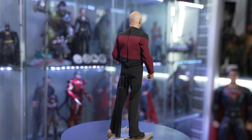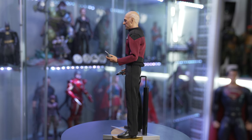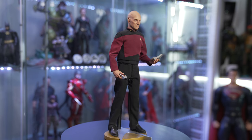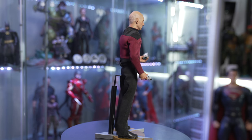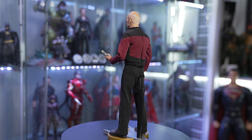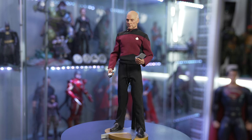I would not only like figures from the new Picard show, but I would love figures from Star Trek: Discovery. And how about some figures from Star Trek: Enterprise? I would love to have Jonathan Archer and T'Pol. I'm a huge Star Trek fan and I just don't feel like there's enough Star Trek representation in the 1/6 scale world. I also think it would be great if Hot Toys, Exo-6, or Sideshow Toys would give us a line of figures from Stargate — just tossing out some ideas to the toy makers of the world.